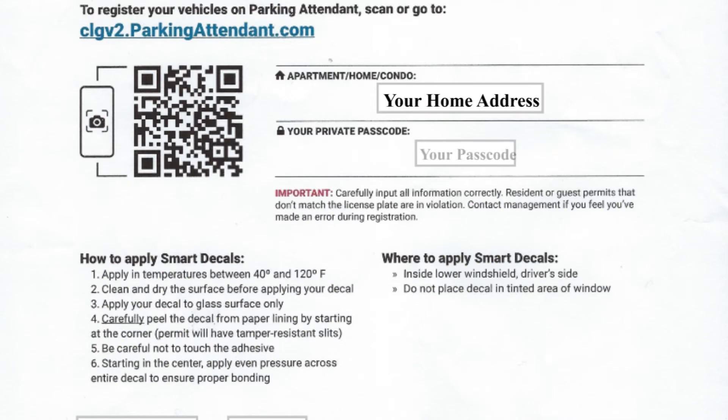It has your home address and your private passcode. This passcode should never be shared with anyone outside of your home. Carefully input all information correctly. Resident or guest permits that do not match the license plate are in violation.